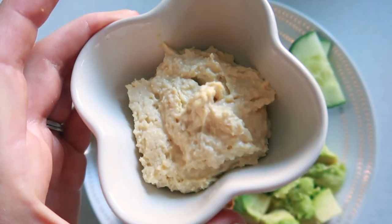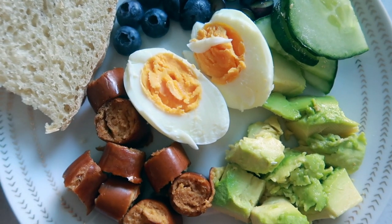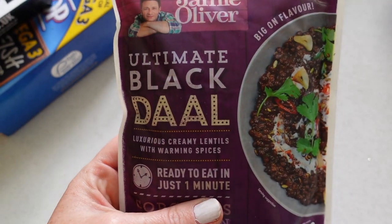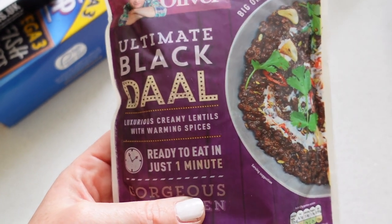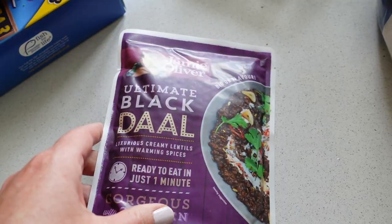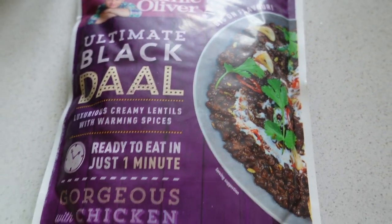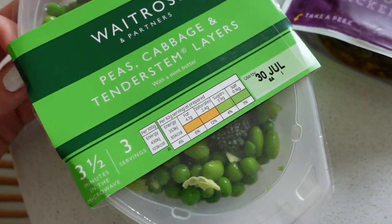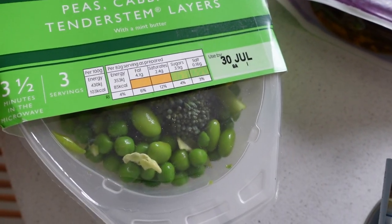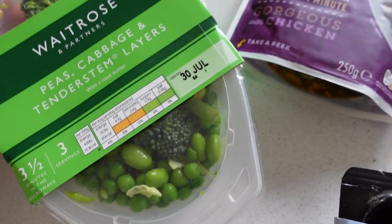On the side I've just got some hummus — I haven't actually made the hummus yet, this is just some shop-bought hummus because she loves to dip things in. I've got a couple of things to bulk out some salads. I've got this black dal, which I love — I would always just dump that with some spinach, some tomatoes, some salad-y stuff and make myself a really yummy salad bowl. And the same with this — one of my favourite things to get — the tender stem peas and cabbage and edamame. That is yummy on top of a salad.